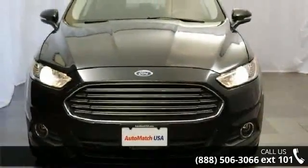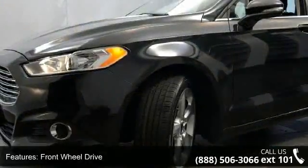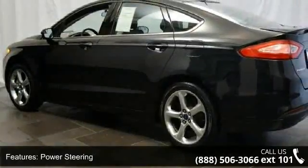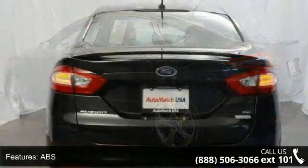Enjoy these notable features: front-wheel drive, power steering, ABS, four-wheel disc brakes, aluminum wheels, automatic headlights, MP3 player, auxiliary audio input, satellite radio, and steering wheel audio controls.